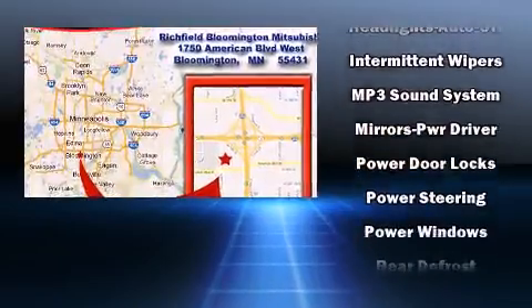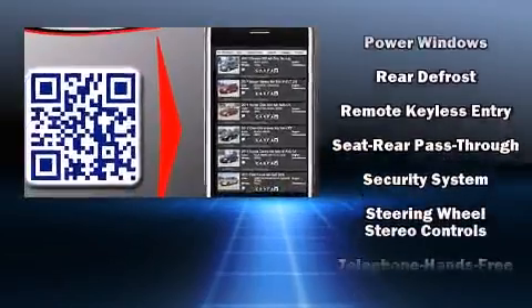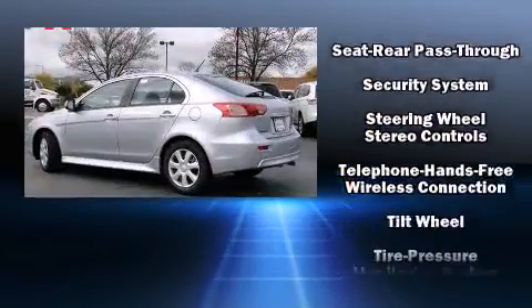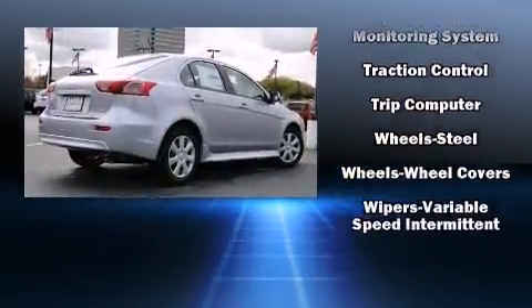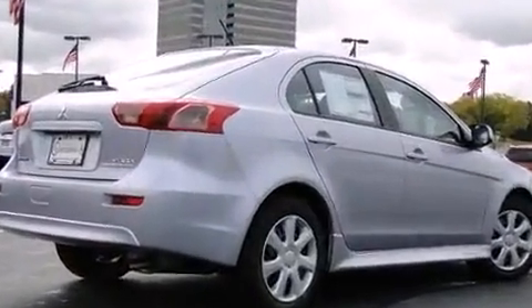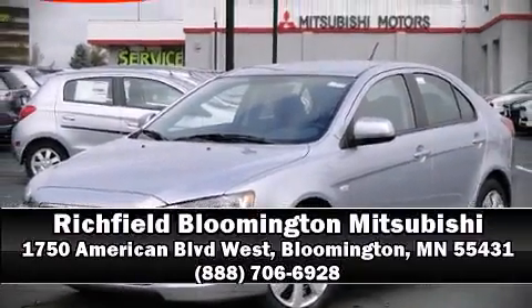With side curtain airbags supplementing the rest of the safety network, you can be assured that you and your passengers will experience top-tier protection. Our sales reps are extremely helpful and knowledgeable — come on in and take a test drive.